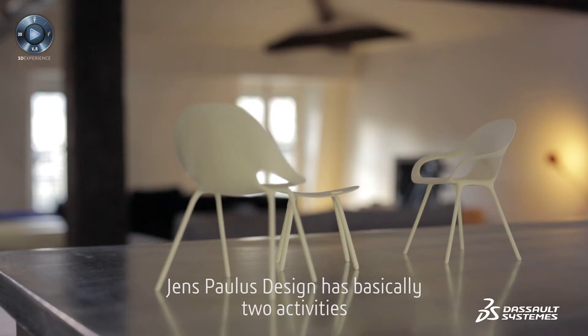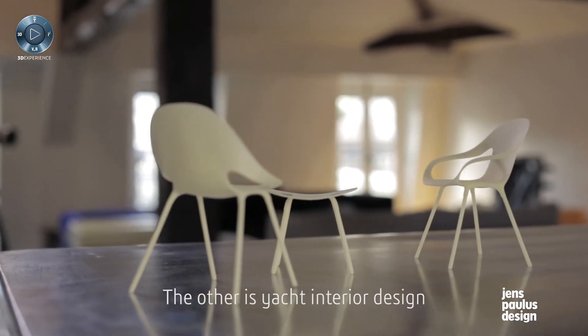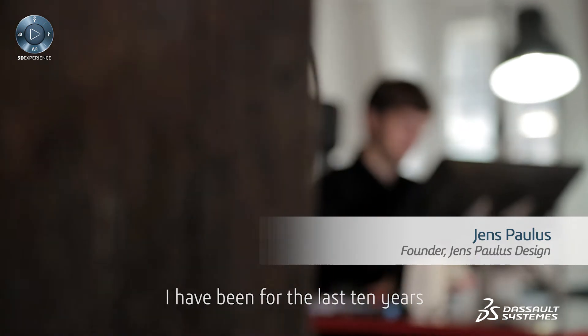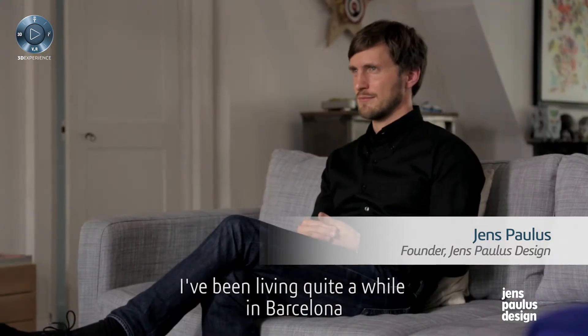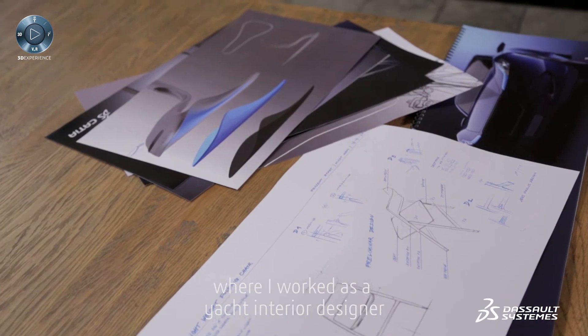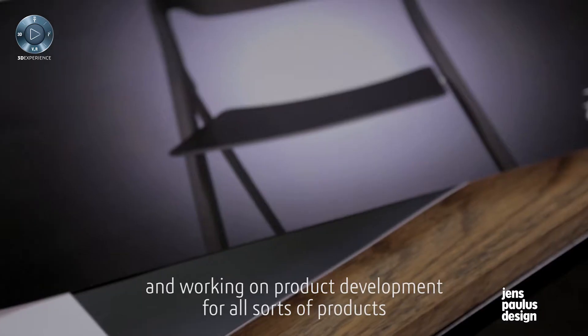Jens-Paulo's design has basically two activities: one is industrial design, the other is yacht interior design. I have been during the last 10 years working for different companies in Europe. I've been living quite a while in Barcelona where I worked as a yacht interior designer and working in product development for all sorts of products.